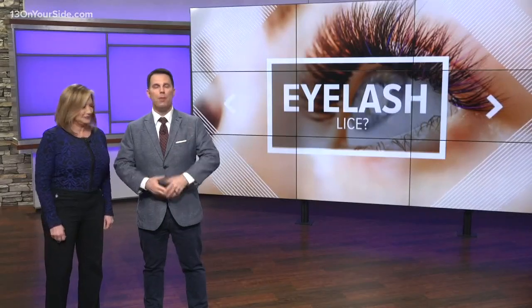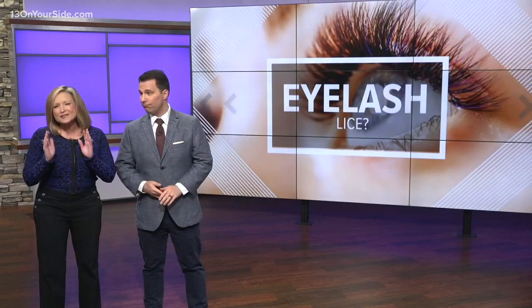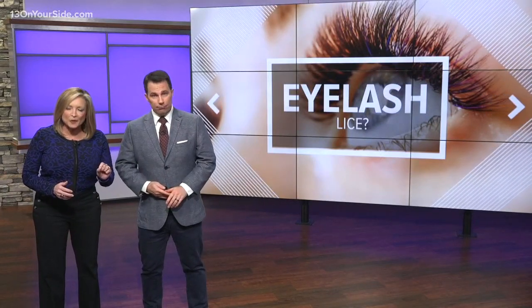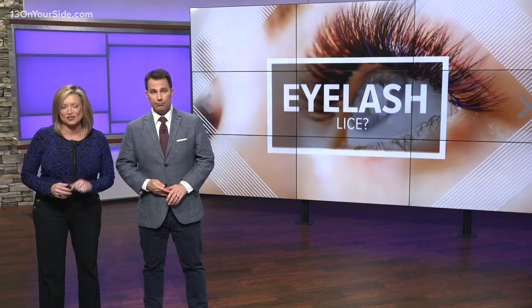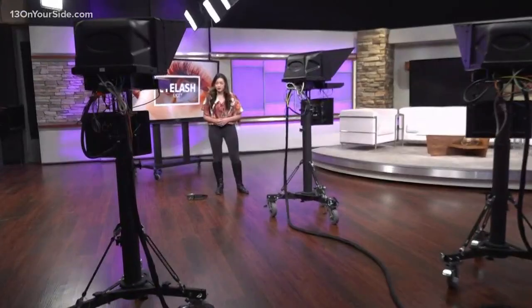You know what lice is — you get it in your hair. What about lice on your eyelashes? Just gave me the chills. A lash artist says that they are seeing more cases of lash lice, specifically on people with eyelash extensions. 13 On Your Side's Kylie Hambu is here now to tell us about it. Kylie, should people be worried?